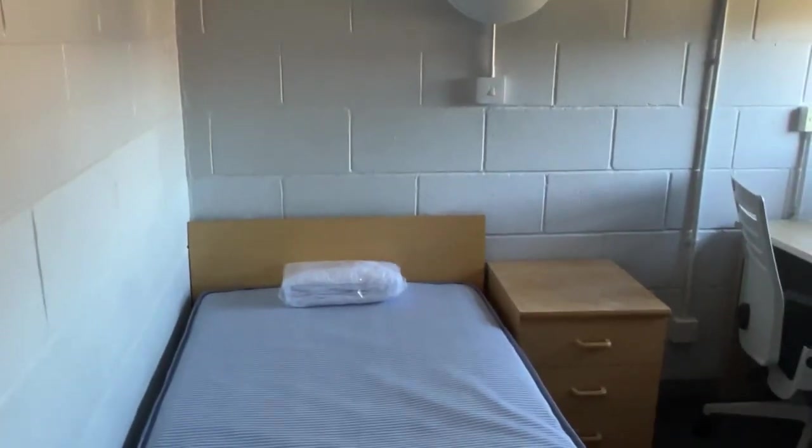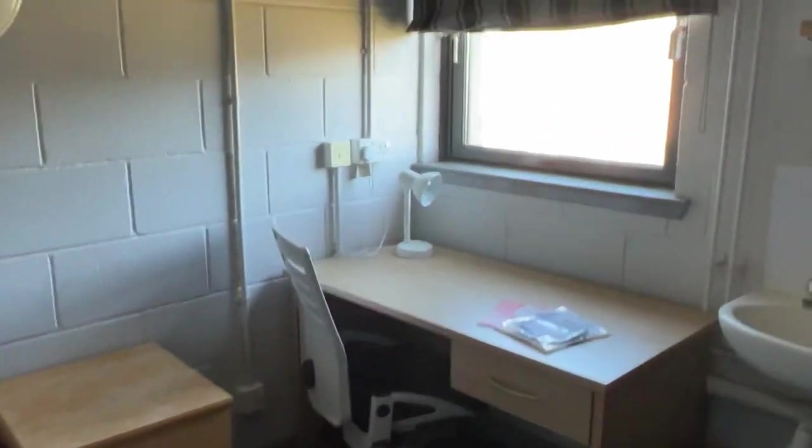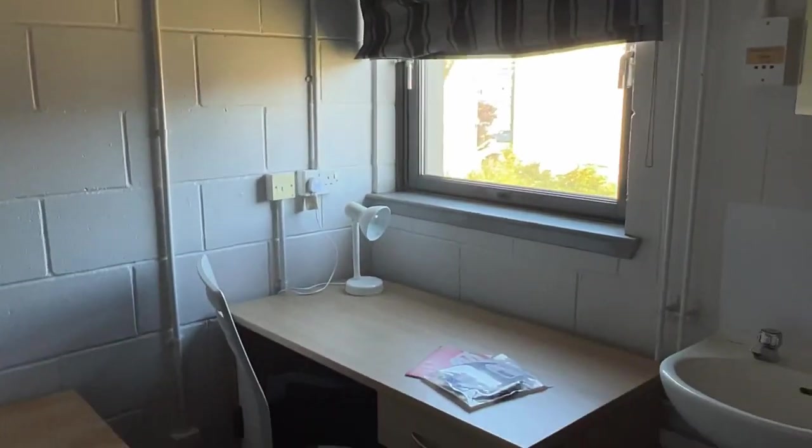This is the box room. Finally, the bedroom. To me it's very small, but some people will say because it's student accommodation it's totally fine.